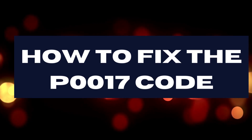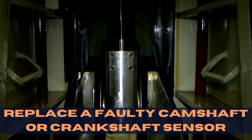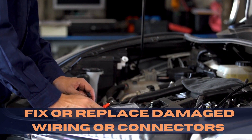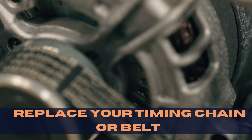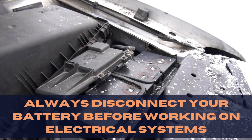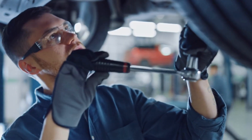Now, onto the repair part. Depending on the root cause, you might need to replace a faulty camshaft or crankshaft sensor, fix or replace damaged wiring or connectors, or even replace your timing chain or belt. And remember, safety first — always disconnect your battery before working on electrical systems and wear appropriate safety gear.